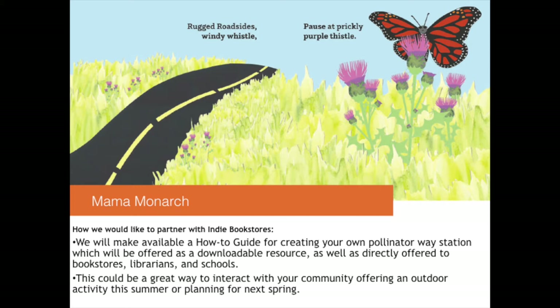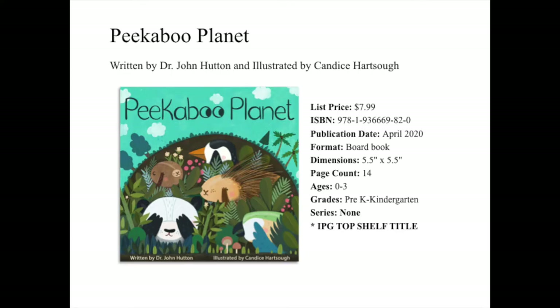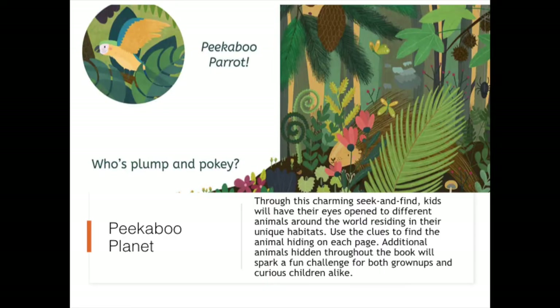Please note that finished copies of Mama Monarch are available in the galley room. Up next, we have The Charming Peekaboo Planet, written by Dr. John Hutton and illustrated by Candace Hauptsar. This is intended for grades pre-K to kindergarten, and it is an IPG Top Shelf title, so you can find it in that catalog on Edelweiss. Through this charming seek-and-find, kids will have their eyes open to different animals around the world residing in their unique habitats. Use the clues to find the animal hiding on each page. Additional animals hidden throughout the book will spark a fun challenge for both grown-ups and curious children alike.